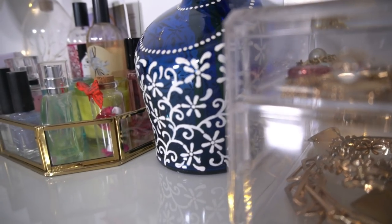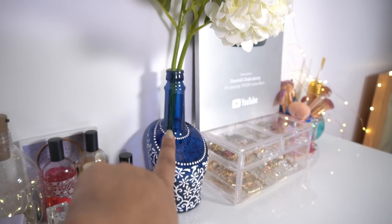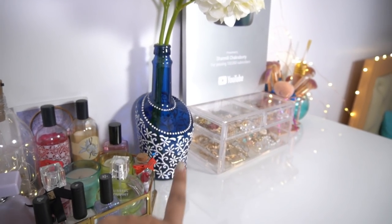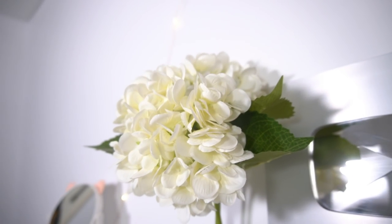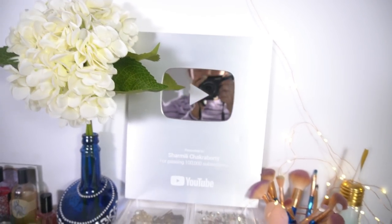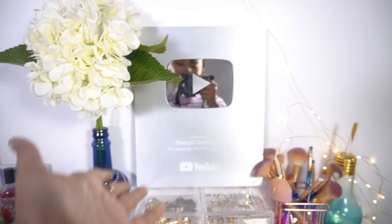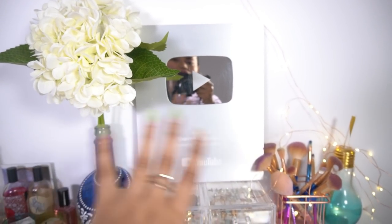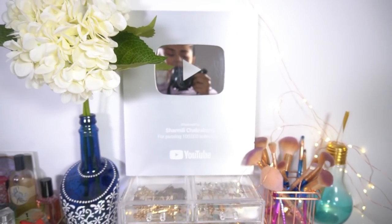Then here is a small showpiece with a small letter - it is actually gifted. Next I have this cute vase which I have designed, with two flowers added, purchased from Home Centre. And here is my Silver Play Button! This is the YouTube Silver Play Button for passing 1 lakh subscribers - it is my dream.